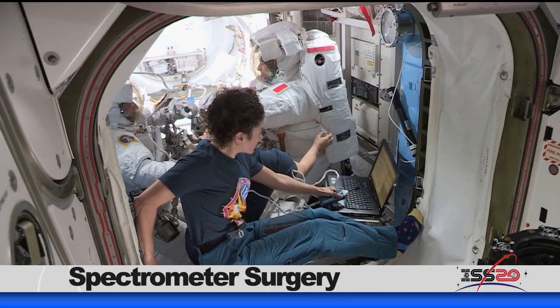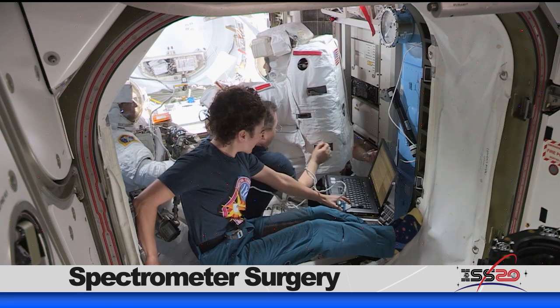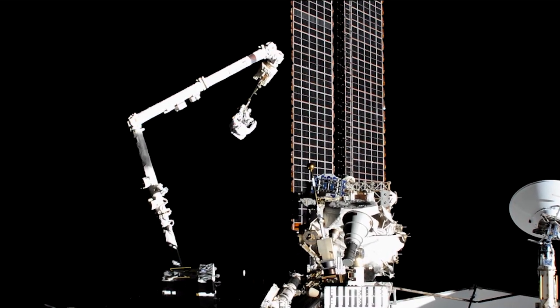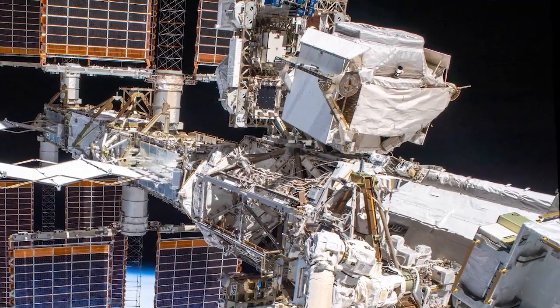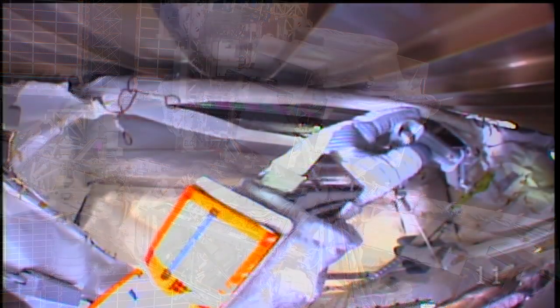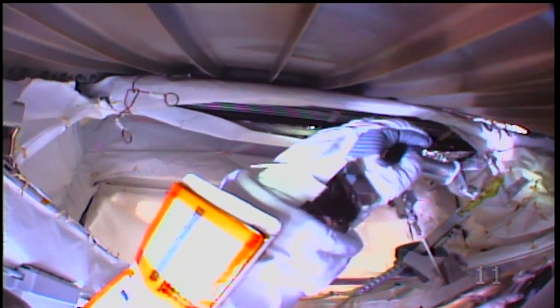On November 22nd, NASA astronaut Andrew Morgan and European Space Agency astronaut Luca Parmitano suited up to spend a day in the vacuum of space. The duo completed the second of four planned spacewalks to repair the Alpha Magnetic Spectrometer, an experiment that sifts through cosmic ray particles and determines their characteristics. The astronauts used tools developed specifically to complete out-of-the-ordinary spacewalk tasks, like cutting through stainless steel tubes.